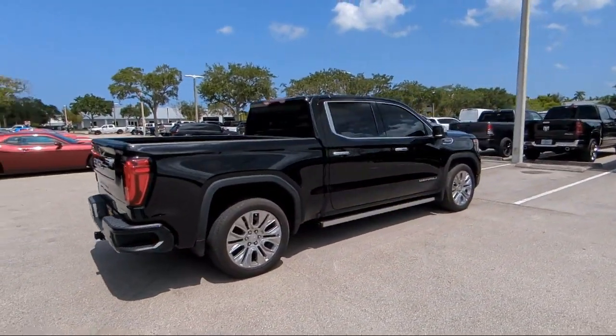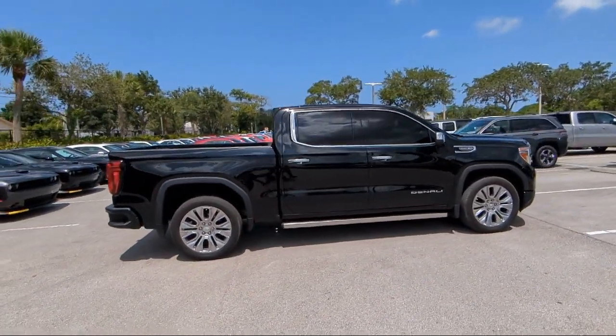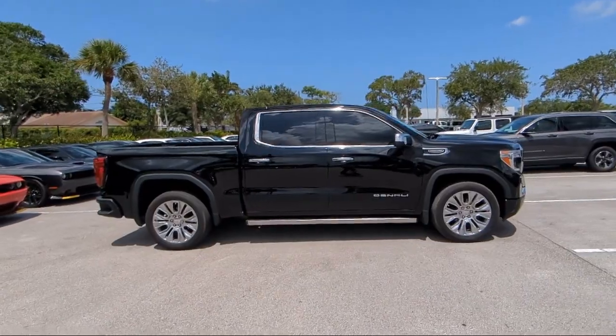It also features a garage door transmitter, forward collision alert, auto locking rear differential, and has less than 20,000 miles on the odometer.